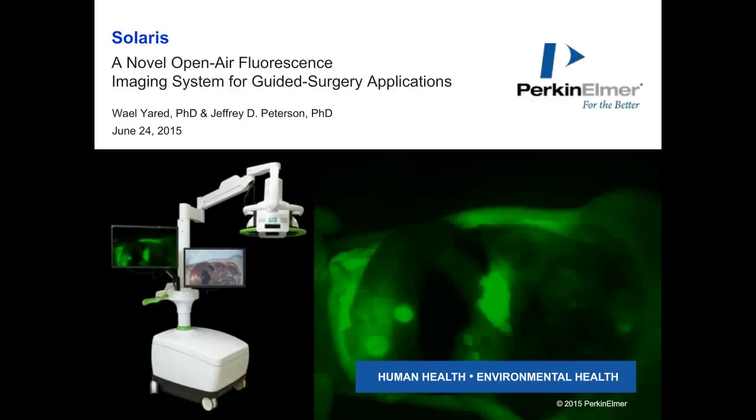He holds a PhD in engineering from the Massachusetts Institute of Technology. Dr. Peterson received his PhD in immunology and neuroscience from Northwestern University, where his research was focused on autoimmune diseases, including multiple sclerosis and type 1 diabetes. After finishing his degree, Dr. Peterson worked as a scientist at Boehringer Ingelheim and Abbott Bioresearch, where he led development of novel drugs, therapies, and biomarkers. Dr. Peterson has been leading research efforts in fluorescence imaging for the past nine years at VisN Medical and then Perkin Elmer, developing novel imaging agents and applications in preclinical research models.